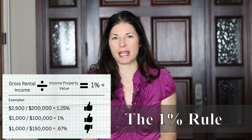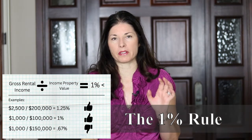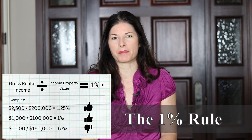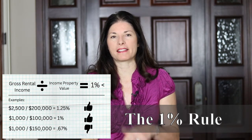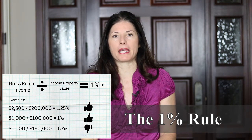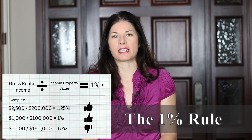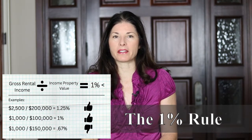Let's do a couple of examples. Let's say rental income is going to be $2,500 and the property value is $200,000. $2,500 divided by $200,000 is 1.25% — thumbs up, that is a good indication of cash flow and it passes the 1% rule. Next, let's say rental income is $1,000 and the property value is $100,000. $1,000 divided by $100,000 is exactly 1% — it still passes the 1% rule.